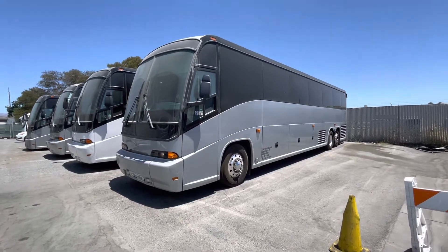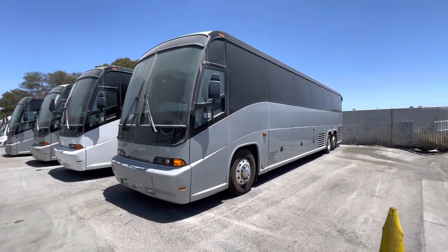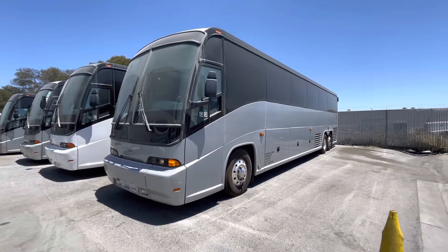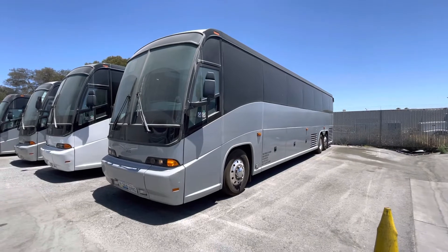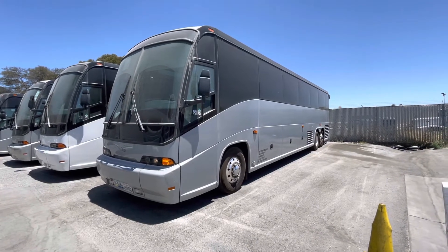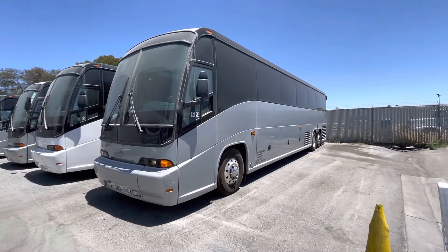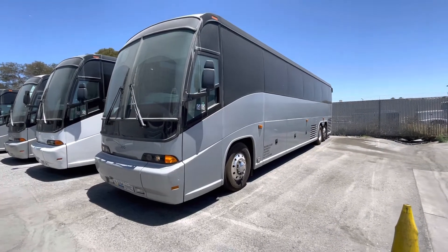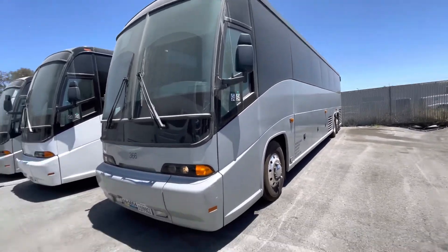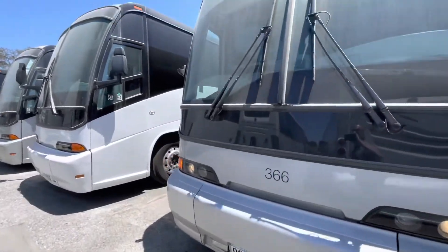Alright, fellow YouTube shoppers, this coach will be getting a detail and a bath soon, but some of you have been asking for some updated videos. This is a 2012 MCI E4500 unit, unit 366.